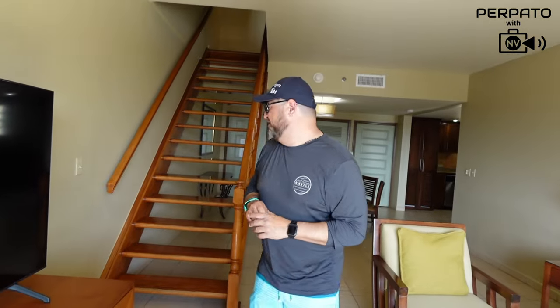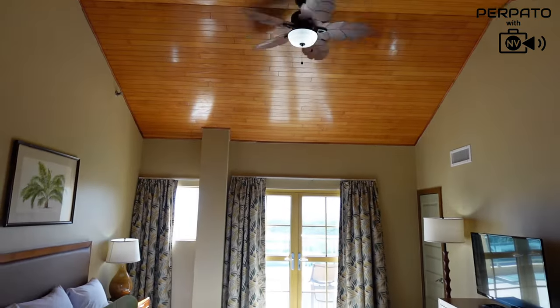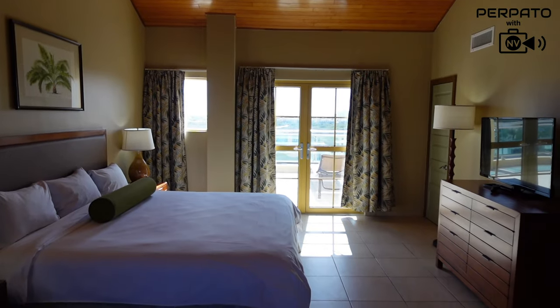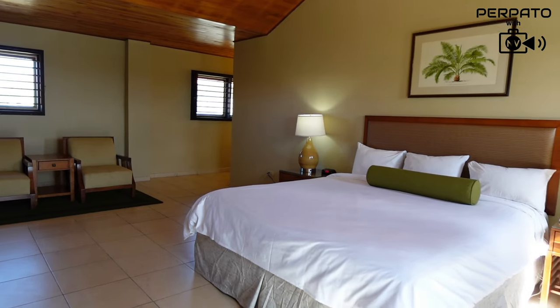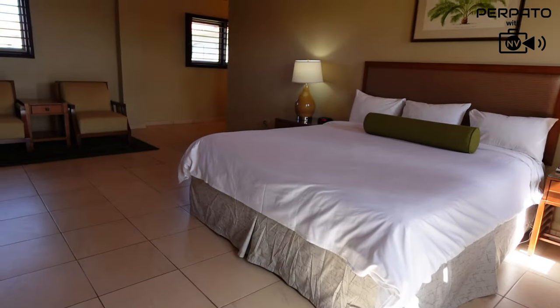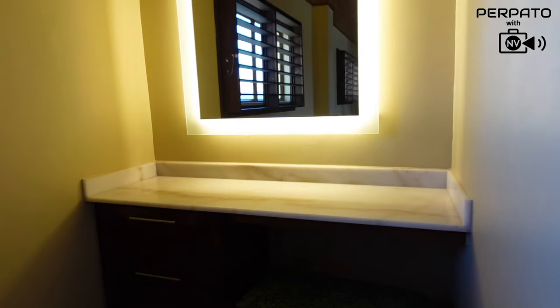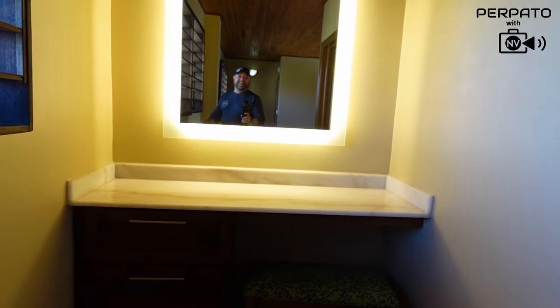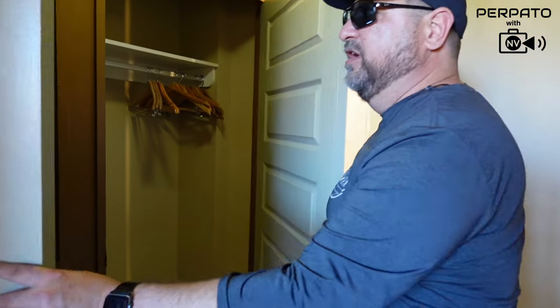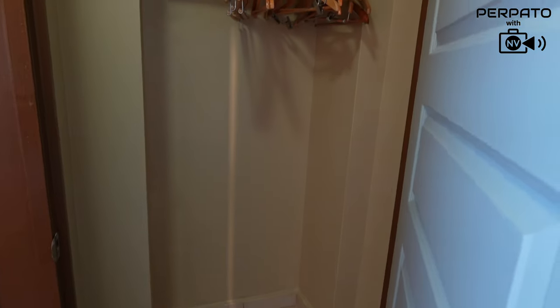Let's go check out upstairs — come see the master bedroom suite. There's a full king-size bed with night tables on either side. You can see how large this room is; it goes all the way around, with wonderful chairs to sit in. There's also your own makeup counter and vanity. Through the door there are two closets — one with another safe — plus extra pillows, a blanket, and more hangers.